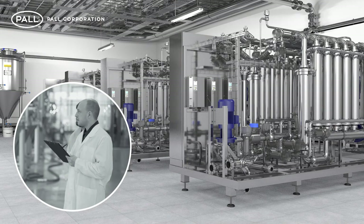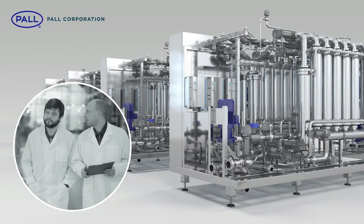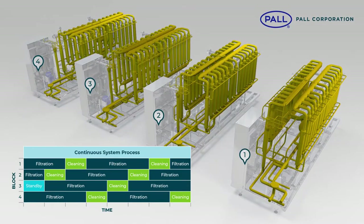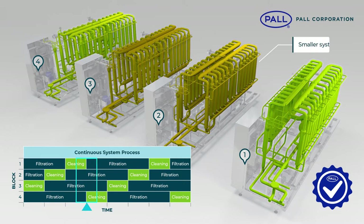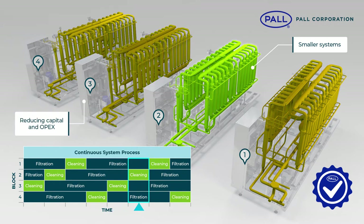For the modern brewery, modular filtration technology provides unparalleled flexibility and levels of production. Due to the standardized membrane block design, the Profi system can be grouped into independently controlled sections. By alternating the function of each membrane block between filtration and regeneration, fully automated continuous production is possible. This innovative process was developed by Pall in 2005. By maximizing all available production capacity, smaller system sizing can be specified, reducing both capital and operating expense.